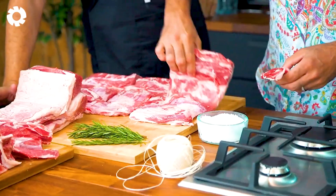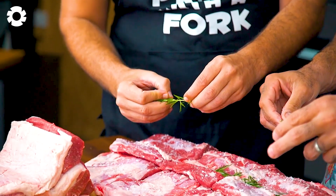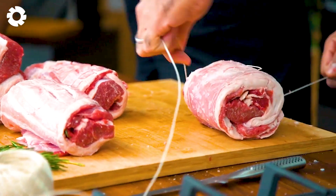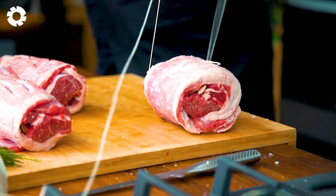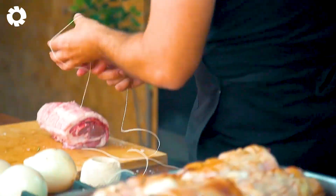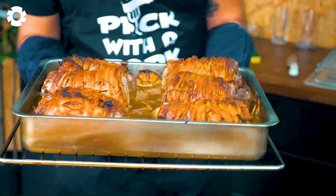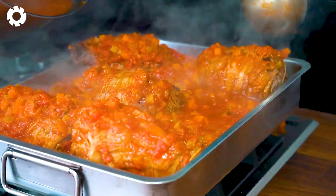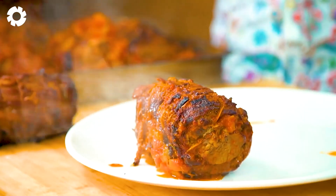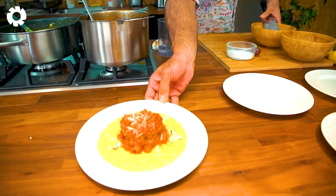Lamb is a high-quality source of protein, rich in essential amino acids that help rebuild muscle, support the immune system, and boost metabolism. Not only is it nutritious, but lamb also stands out with its rich flavor, making it perfect for many delicious dishes. Would you like to enjoy a savory grilled lamb dish? Leave a comment with the number 1.